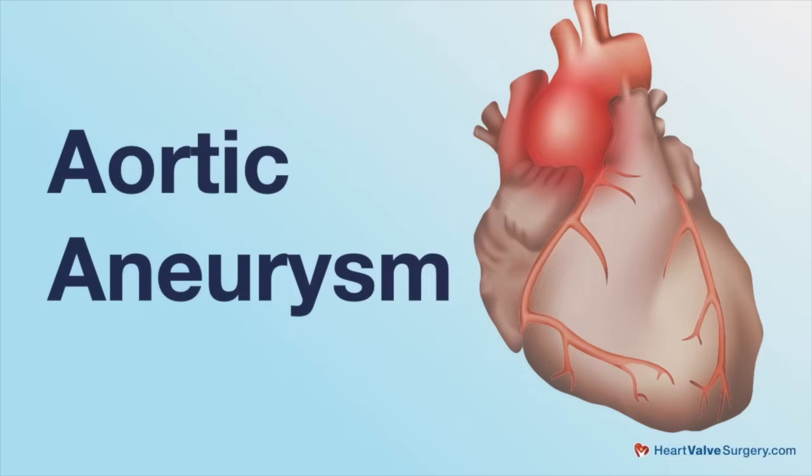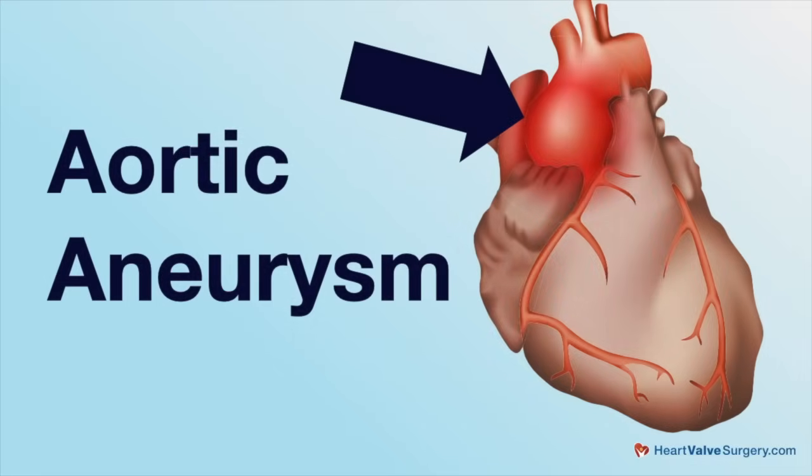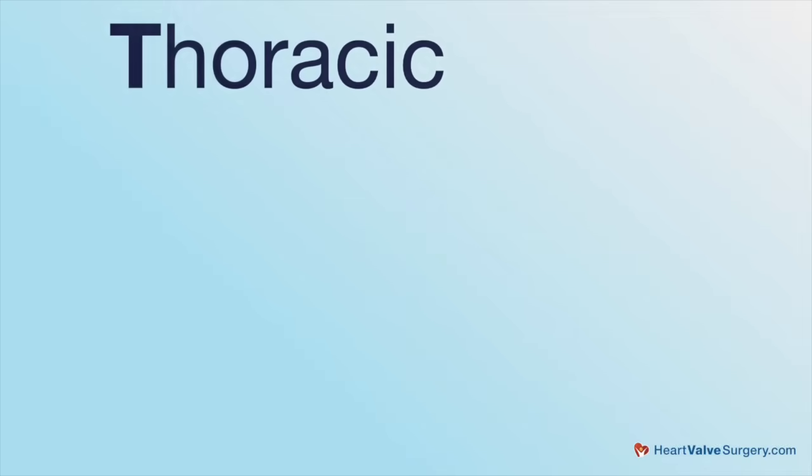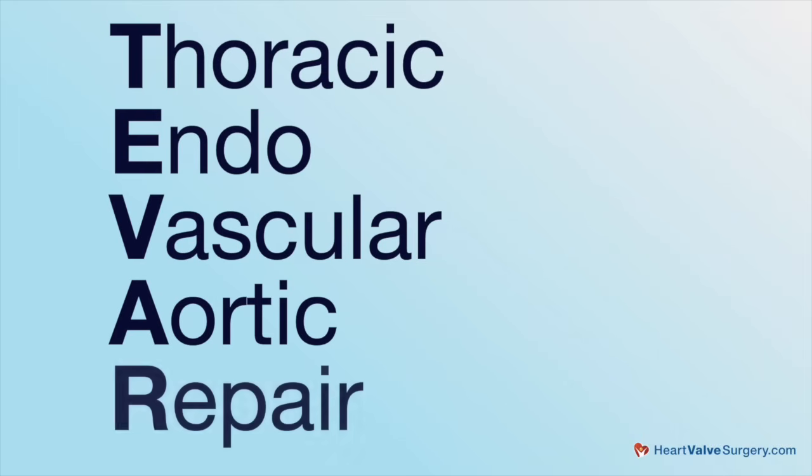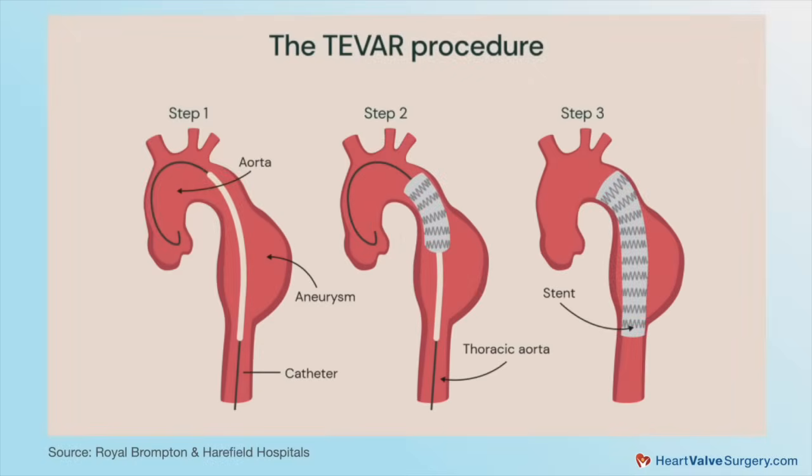Sometimes aneurysms need to be treated, but they do not need to all be treated with open surgery. Some patients can get a treatment called thoracic endovascular aortic repair — TEVAR. That's a procedure that doesn't involve open incisions. We can deliver a graft through the groin artery and deploy the endovascular stent graft inside the aorta. It'll line the aorta, exclude the aneurysm from the circulation, and prevent it from rupturing.